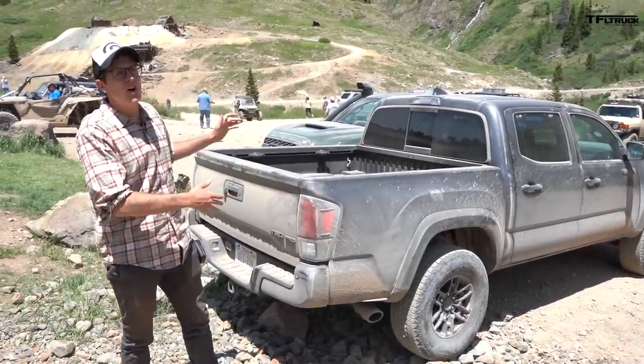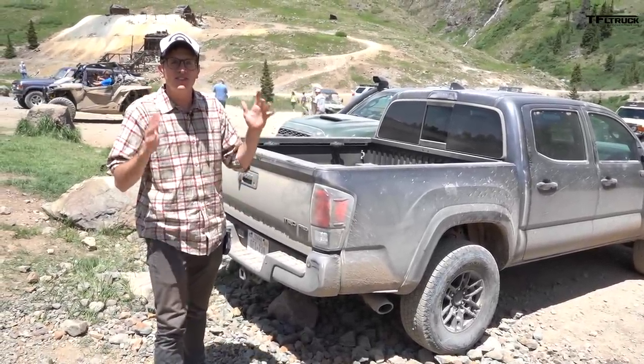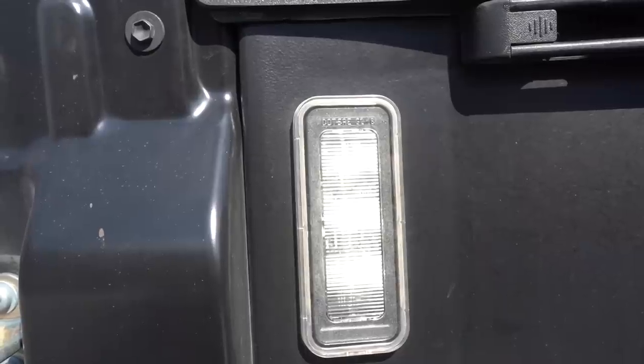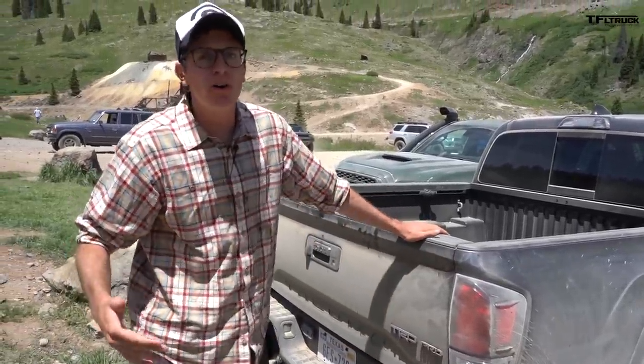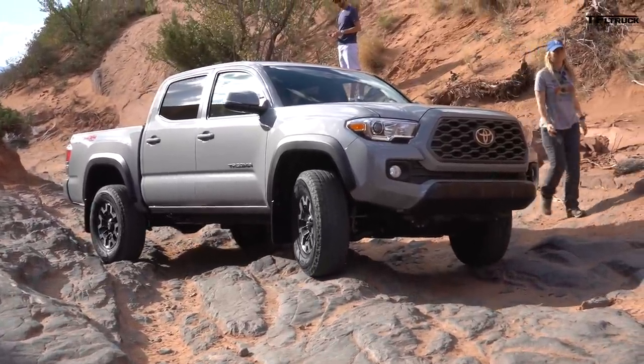For 2020, the Tacoma has received a very mild refresh with some changes in the rear — new taillight design and integrated bed lights, which is a nice improvement over the 2019 model. It's not an all-new truck. Powertrain is the same — engine, transmission, driveline — it's all carryover.